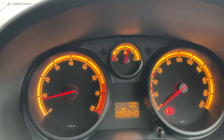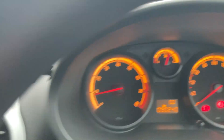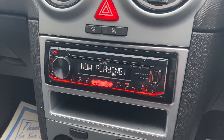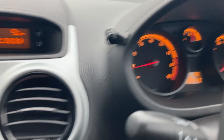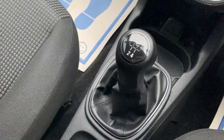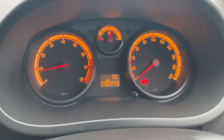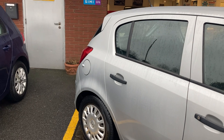The mileage on the car is 90,240km. You've got a Bluetooth radio — you can also use that as a hands-free for your phone. You've got the speaker just there, the blower fans, and your 5-speed gearbox. Just in service with ourselves. Very nice car inside and out.